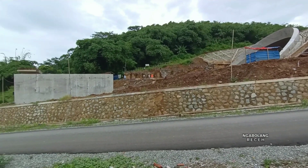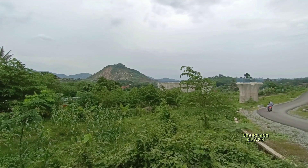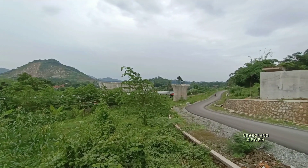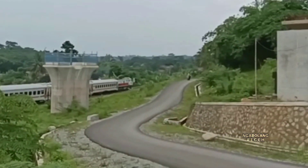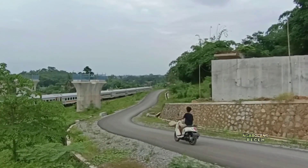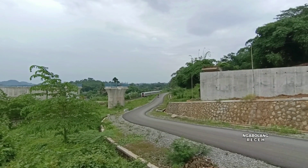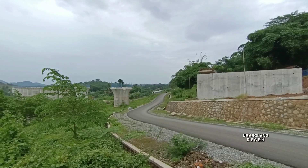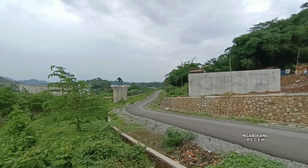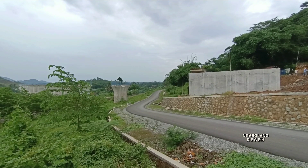Lalu ke arah berikutnya adalah terowongan terpendek yang sudah saya review juga. Karena ada kereta api yang lewat, kita lihat dulu kereta api yang lewat. Nah, inilah jalur yang menjadi penghubung atau pertemuan dari beberapa jenis kendaraan.